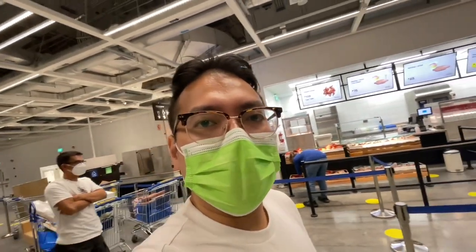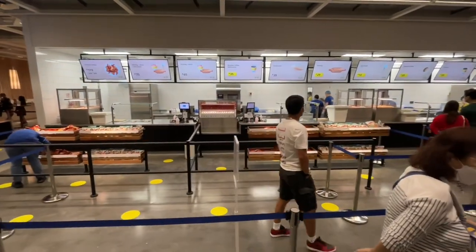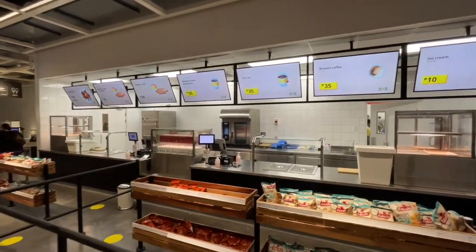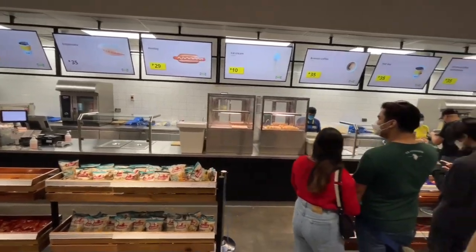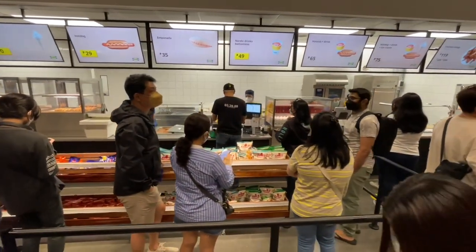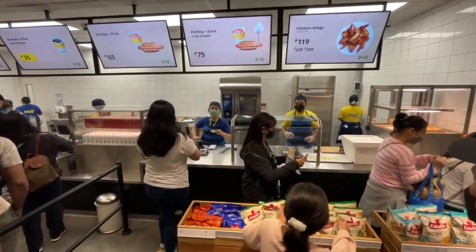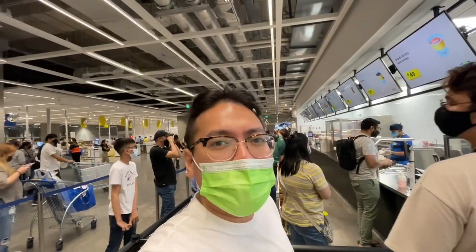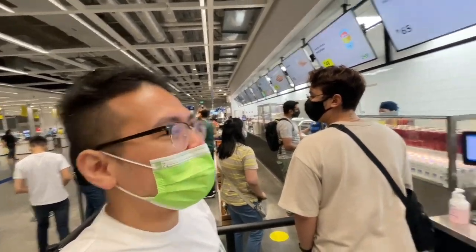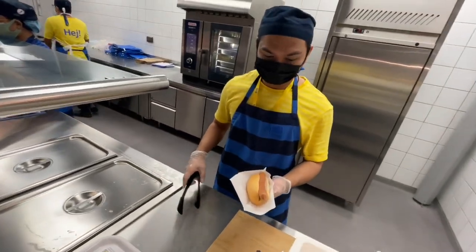They also have a Swedish bistro here at the end of the checkout counters. Hot dog and drink for 65 pesos, or a hot dog alone for 29 pesos. There are three different counters to line up at, and I'm too tempted — I'm gonna have to get a hot dog for 29 pesos for Alexandra. Looks like a nice hot dog!